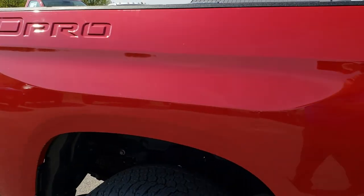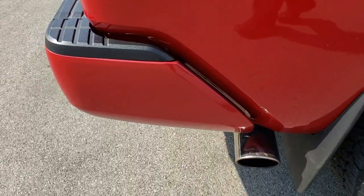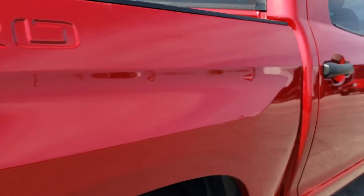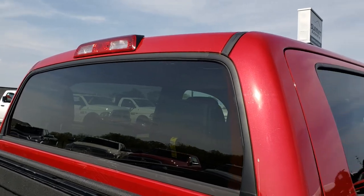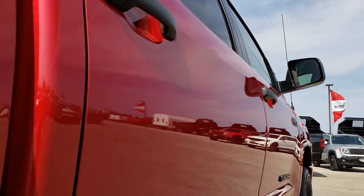We take these HD videos so if you are far away, or even if you're close by and just cannot make the trip down but you're still interested in purchasing the truck, you can still see the truck, hear the truck, and have confidence in the vehicle before you even get here — so you can make a smart buying decision from the comfort of your own home.